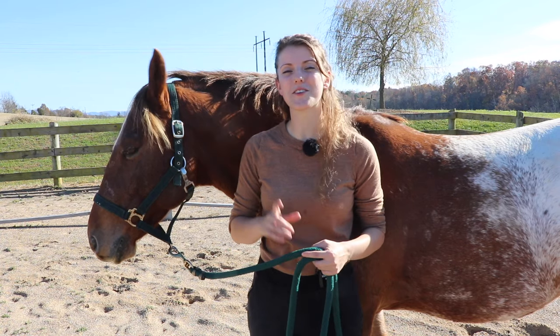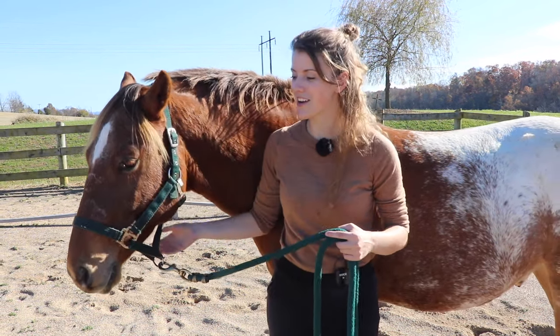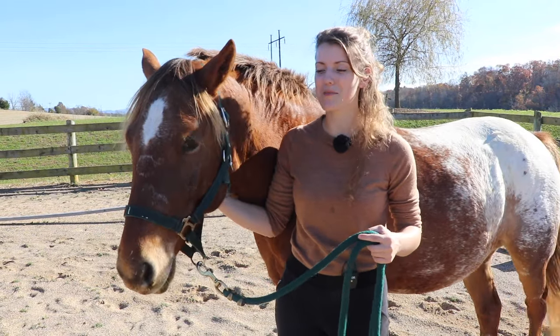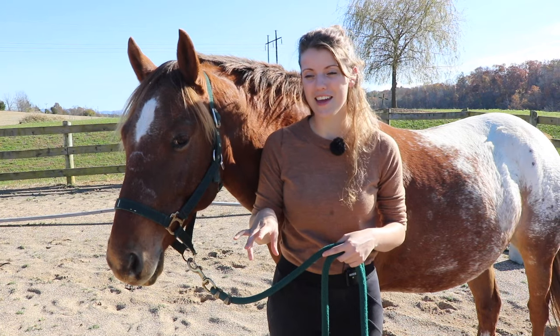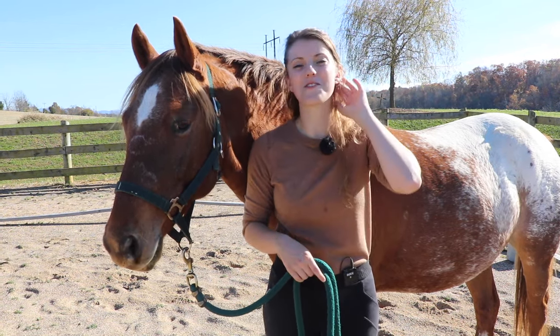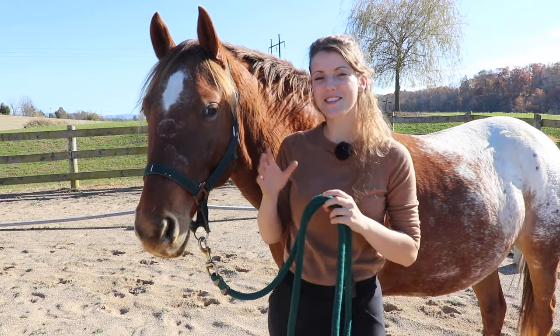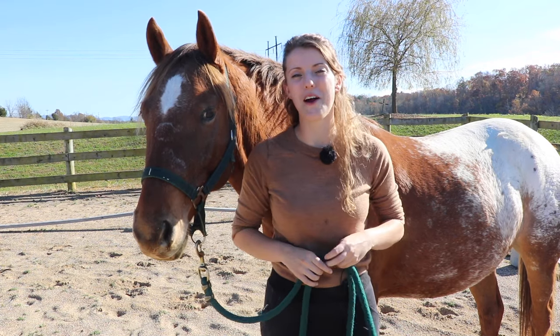Before we get started, why don't you tell us one notable way your horse communicates with you. So Tucker here - he can be kind of silly. If there's a bee or maybe something he doesn't like, he'll go like this with his head and he does that over and over again. It's kind of funny, but that's his quirky way of communicating with me. Let me know what your horse does in the comments down below.